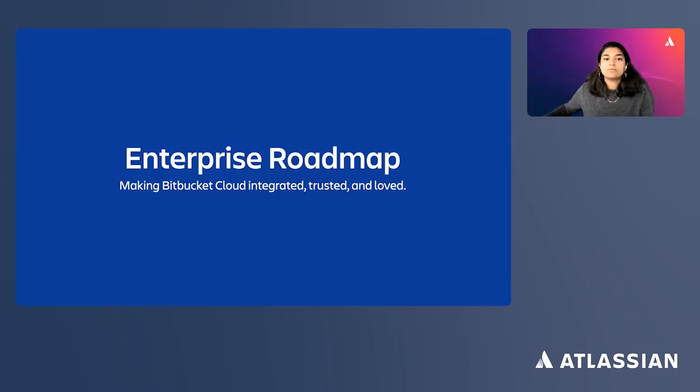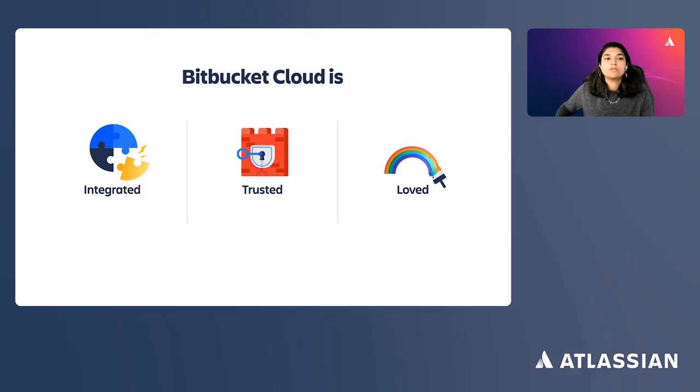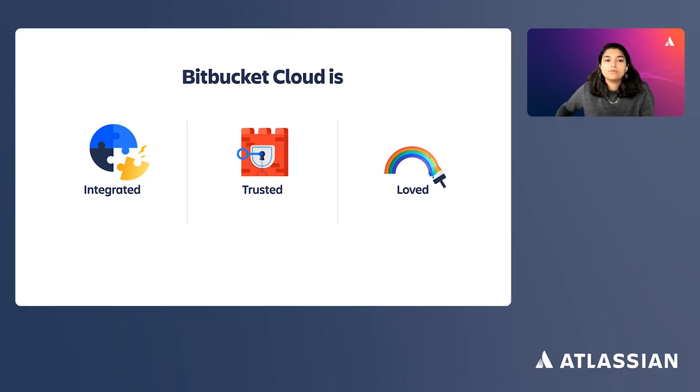We continue to build Bitbucket with three main pillars in mind: integrated, trusted, and loved. Integrated means we're building platform-level integrations around user management, billing, and improving data flow between tools to increase admin and developer productivity. Trusted means your code and data are safe and secure. And loved means we continue to make the product easier and faster to use. Let's review what we've shipped and what's coming next.